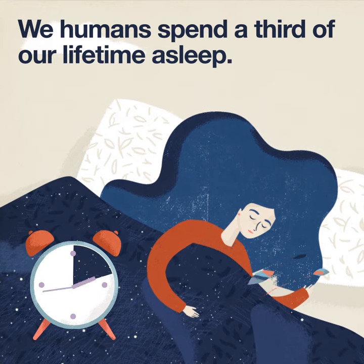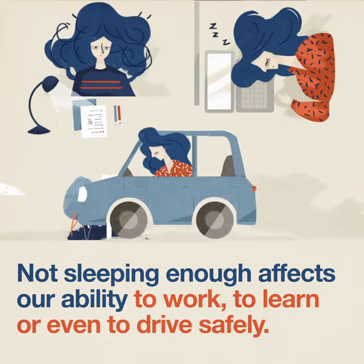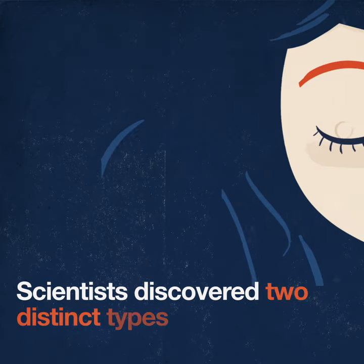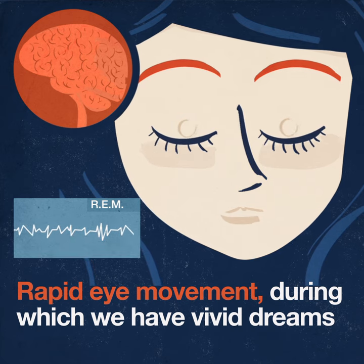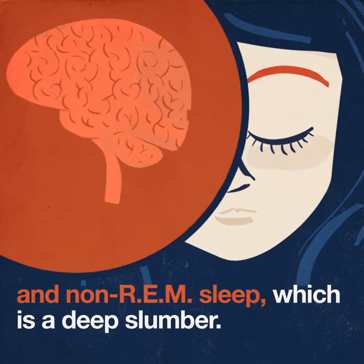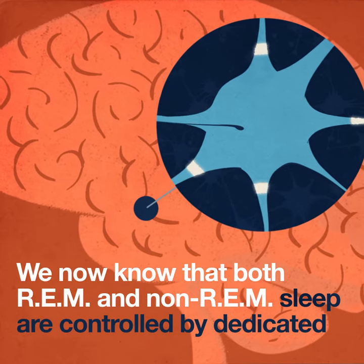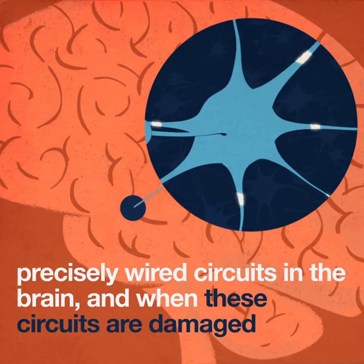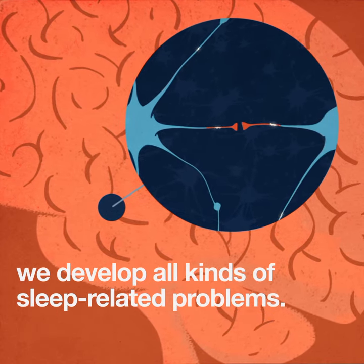We humans spend a third of our lifetime asleep. Not sleeping enough affects our ability to work, to learn, or even to drive safely. Scientists discovered two distinct types of sleep: rapid eye movement, during which we have vivid dreams, and non-REM sleep, which is a deep slumber. We now know that both REM and non-REM sleep are controlled by dedicated, precisely wired circuits in the brain. And when these circuits are damaged, we develop all kinds of sleep-related problems.